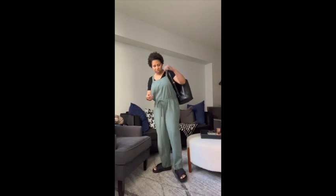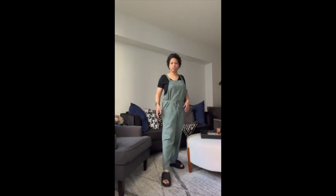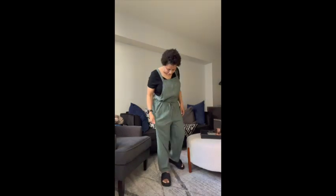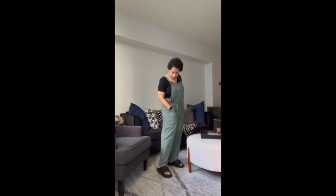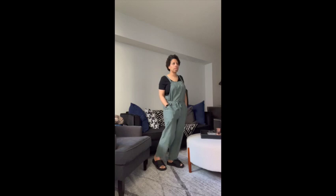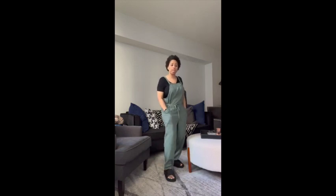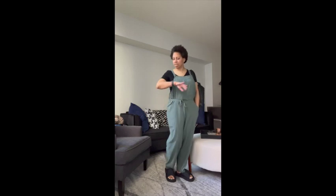Something nice, big, and oversized — keep it moving, run down to the store, run to the post office, stuff like that. My jumpsuit is really comfortable and when you add on a pair of comfortable slides, it just makes the outfit work.